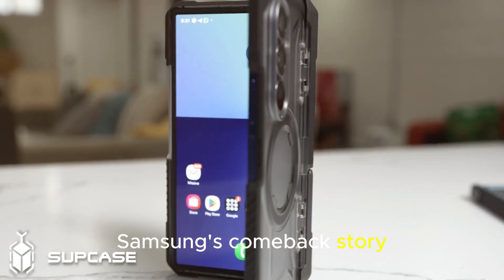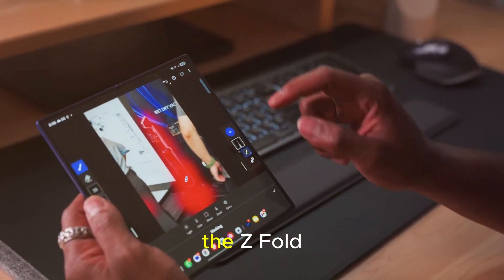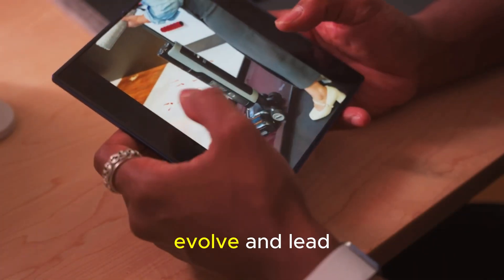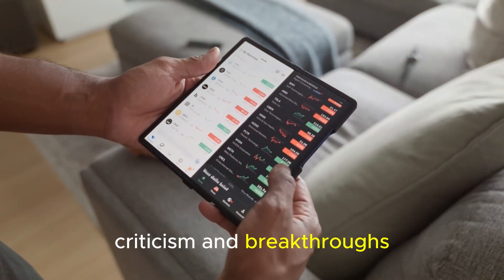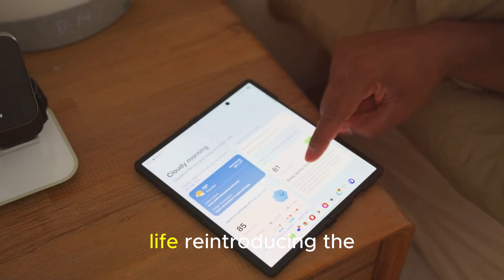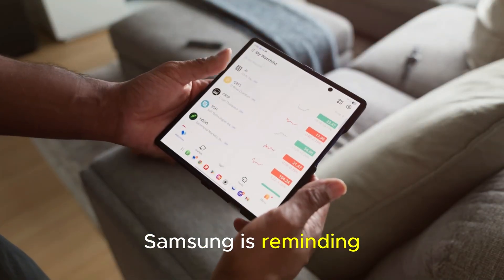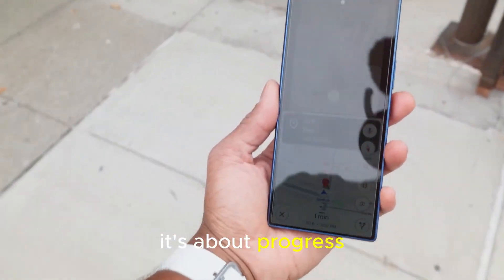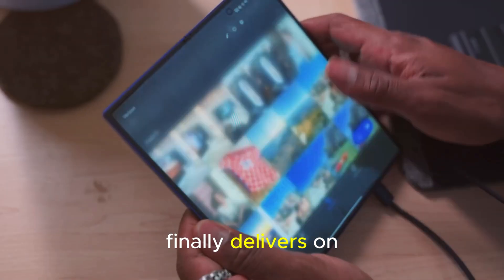Samsung's comeback story — let's be honest. While the Galaxy S series is still iconic, the Z Fold lineup has become Samsung's real innovation playground. This is where they experiment, evolve, and lead. The Z Fold 8 represents years of learning, criticism, and breakthroughs. By fixing battery life, reintroducing the S Pen, and tackling the crease issue all at once, Samsung is reminding everyone what true innovation looks like. It's not about flashy gimmicks — it's about progress you can feel every day. The Fold 8 feels like Samsung's comeback moment, the foldable that finally delivers on every promise.